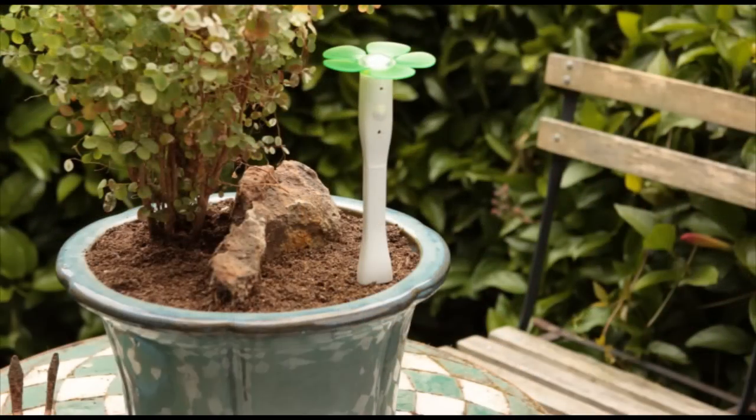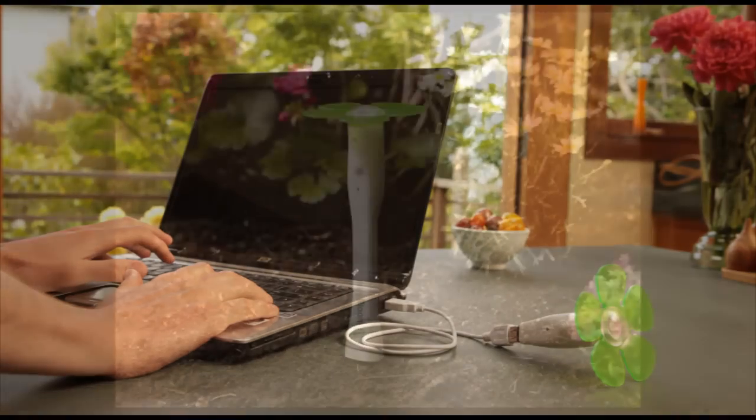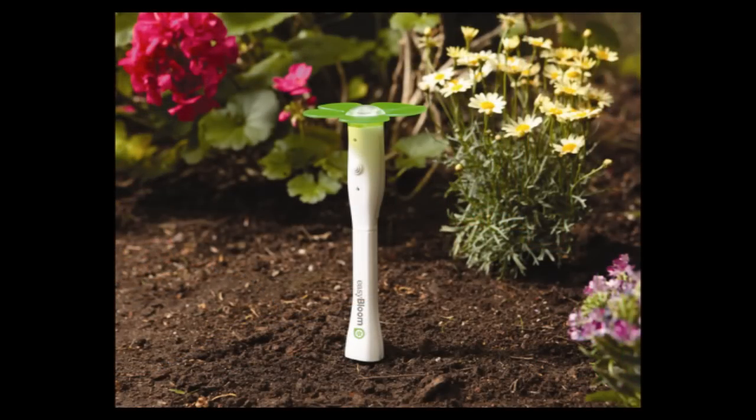If you have a plant that's not doing well, it'll diagnose exactly why that plant's not doing well. Basically, I have a group of PhDs in plant physiology and horticulture that have developed these algorithms. If you left it outside on a cloudy day, our algorithm checks the cloud cover while it was in the ground and will correct the lighting conditions accordingly, and it will tell you what's going wrong.